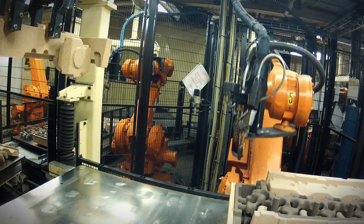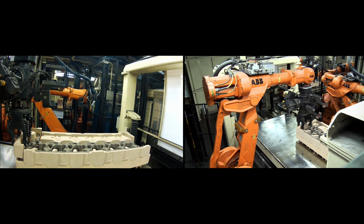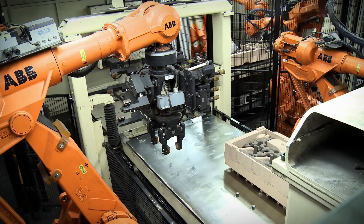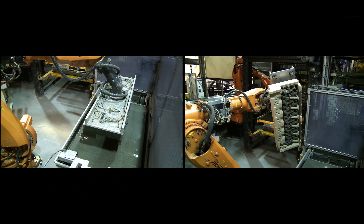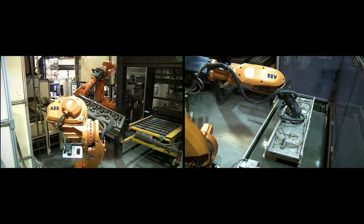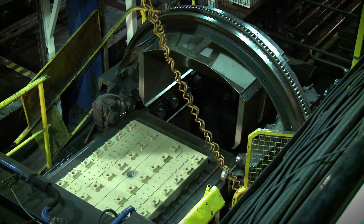Before the casting process the mould has to be assembled. Here the core package for the cylinder head is glued together by robots that perform the job with millimeter precision. It is then coated with a refractory fluid called blackwash, making the surface flawless. The core package is then put together making the mould complete for the final step, the casting.